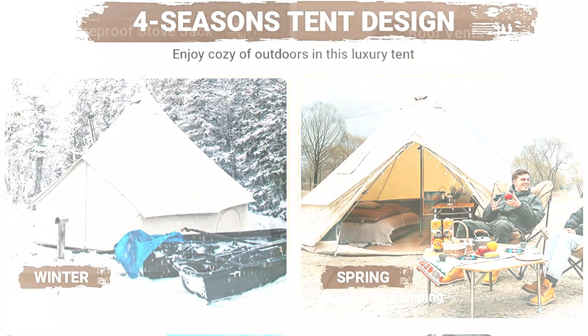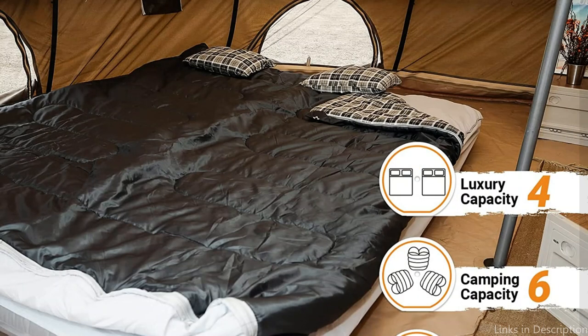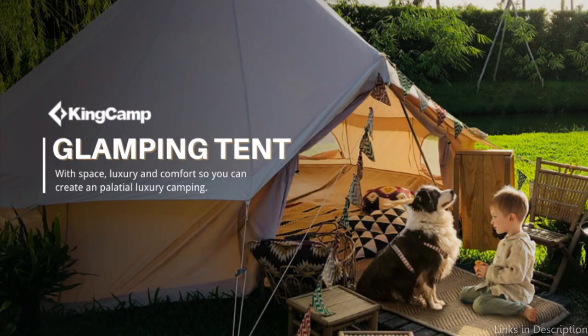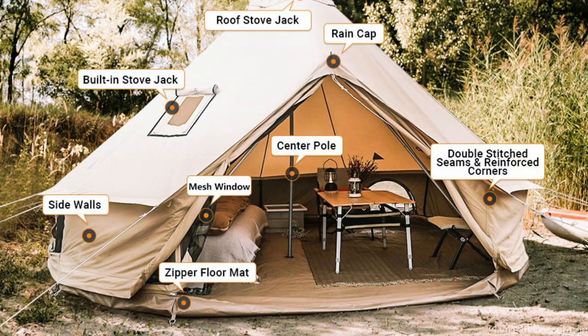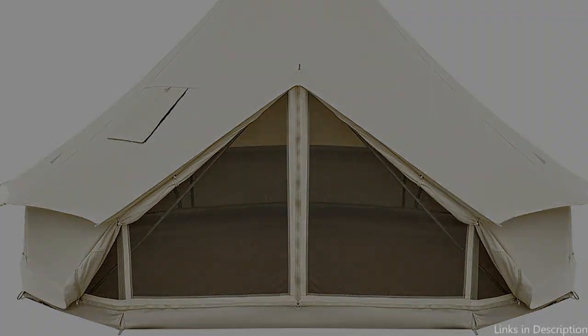The tent's excellent cotton canvas construction makes it strong, breathable, and waterproof, ensuring it can resist all types of weather. The canvas material's outstanding insulation keeps the tent's interior cool during hot summers and comfortable during chilly nights. The big windows and doors offer great ventilation, light, and breathtaking views of the surroundings. The tent also has a built-in front porch area, providing additional shelter and a place to store your belongings or unwind in the shade.